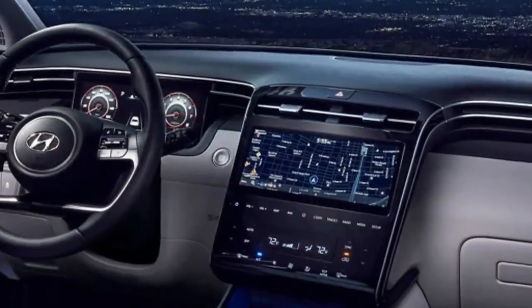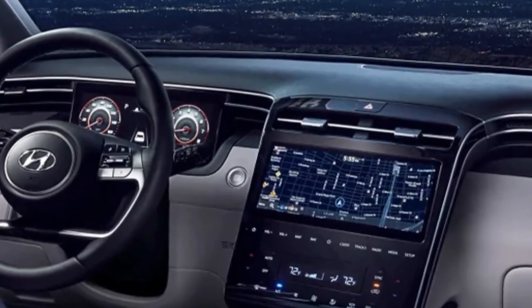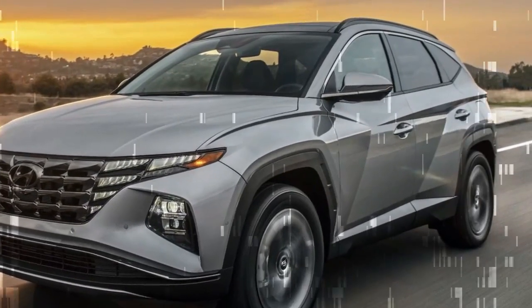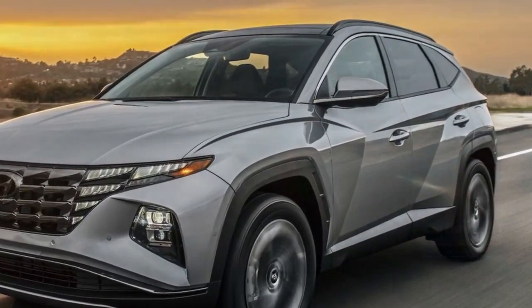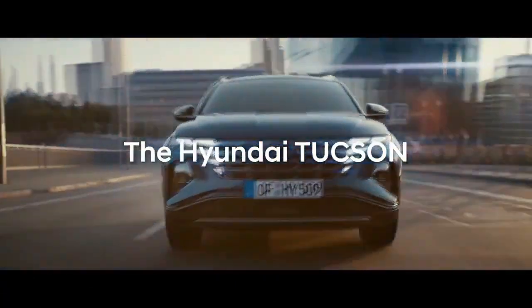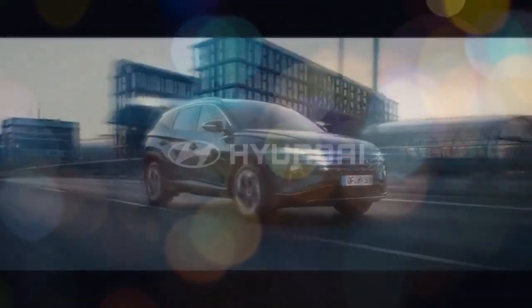The N-Line trim, now exclusively hybrid, marries sporty aesthetics with optimal efficiency, offering customers a seamless blend of style and eco-friendliness. Sporting distinctive 19-inch wheels adorned with the N-Line logo at the center caps, alongside model-specific badging adorning the fenders and grille, it elevates the already eye-catching Tucson to new heights of excitement.